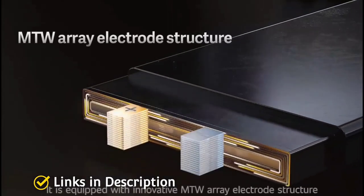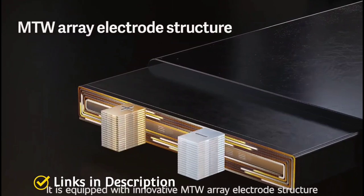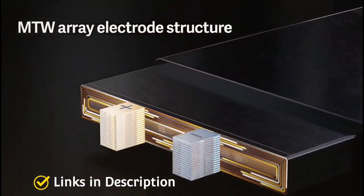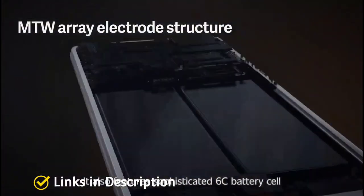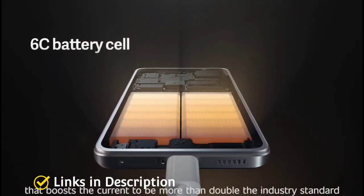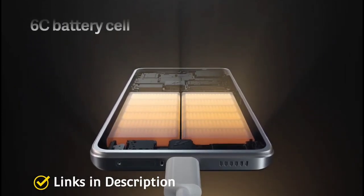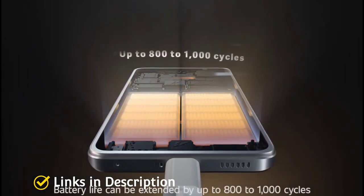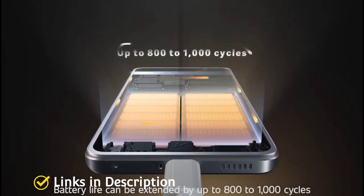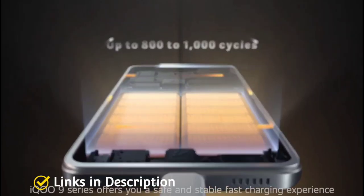As far as cameras are concerned, the iQOO 9 has a triple camera setup at the rear including a 50MP primary sensor, a 13MP ultra-wide angle lens, and a 12MP depth sensor, guaranteeing great picture quality. On the front it has a 16MP selfie camera. The phone is priced around 40,000–45,000 Indian rupees and around 600–700 dollars internationally.